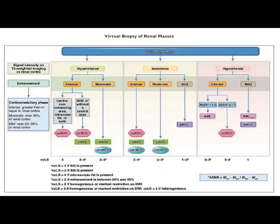Virtual biopsy of renal mass is a new emerging modality that uses imaging like CT scan and MRI to predict the histopathology of renal masses. In this technique, solid renal masses are divided into hyperintense, isointense, and hypointense categories on the basis of tumour appearance, patient characteristics, and CT/MRI findings. Tumours are further subdivided into histological subtypes on the basis of a clear cell likelihood score derived from patient characteristics, tumour characteristics, and imaging findings.